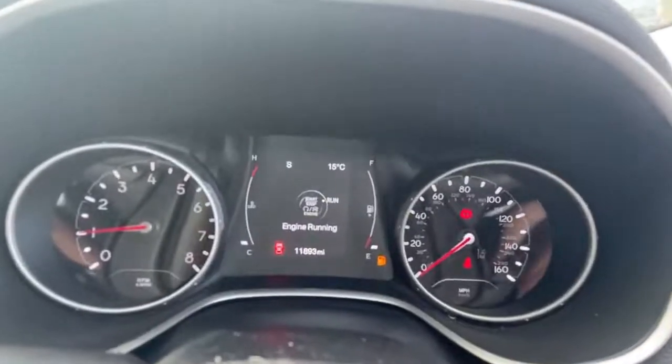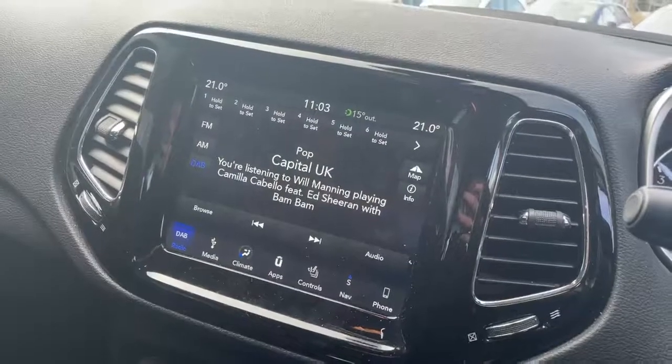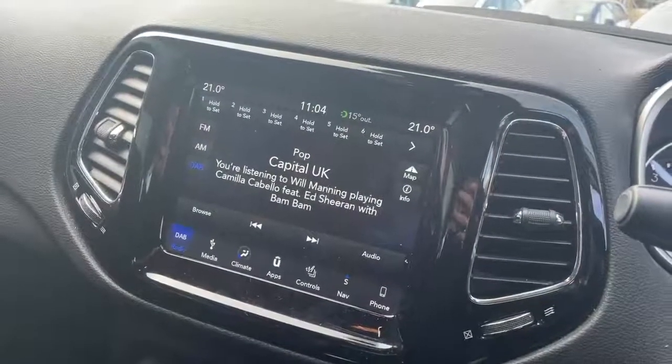Dash screen showing current vehicle miles. Central touch screen with controls for Bluetooth, DAB, Bluetooth streaming, climate control and satellite navigation.